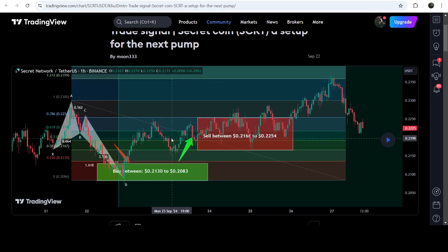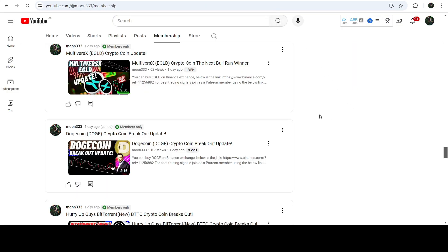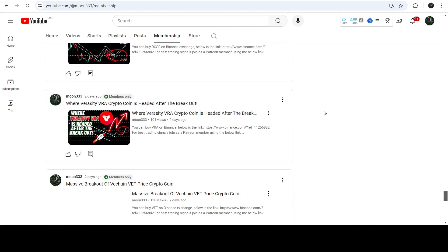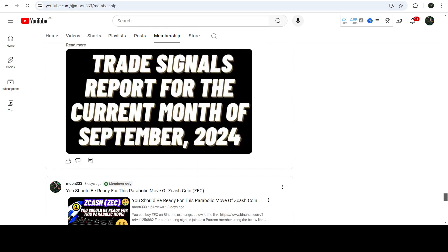This was almost a 14% pump on the one-hour time frame chart. If you would like to catch such pumps before they happen, you can join me as a YouTube member or Patreon member, where I share such trading signals on a daily basis. Links are in the video description. Now let me take you to the live chart of Secret on the daily time frame.